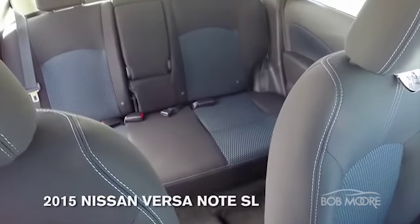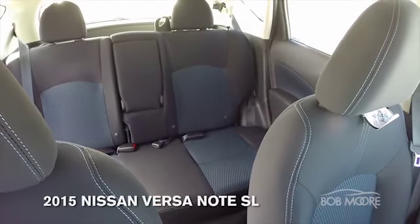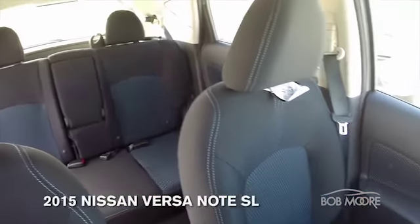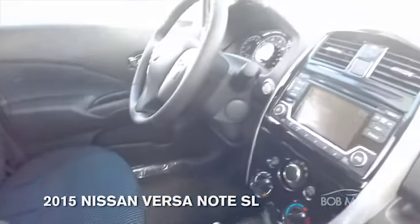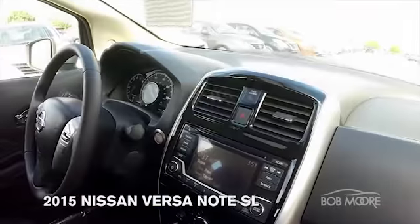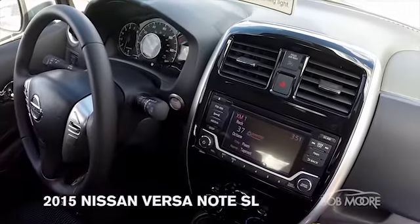You'll notice the seats — they're aggressive in their design, pretty sporty, very nice look to it. The front seats are going to be the same way, with a captain's chair on the driver's side as well as stitching on the panels of the seat.